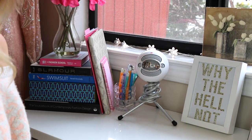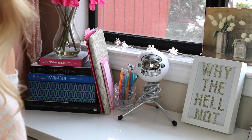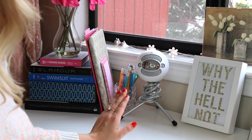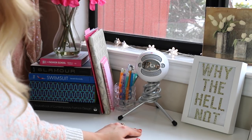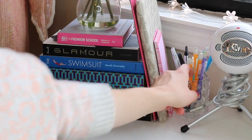The frame says 'Why the hell not?' — I really love that saying. I think it's really inspiring when you're working; it makes you feel like if you want to do something, you should just go for it. Then I have my Snowball microphone. I use it when I film voiceovers — it just sounds way nicer — and it's really awkward to store anywhere else, so I keep it right here.